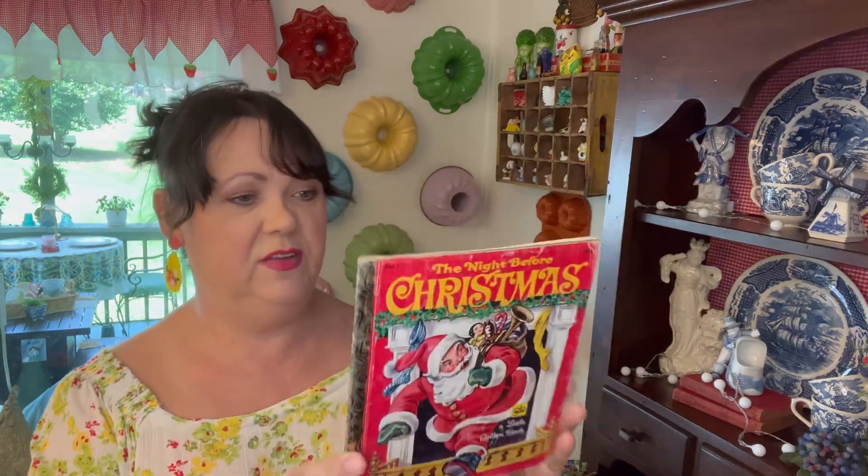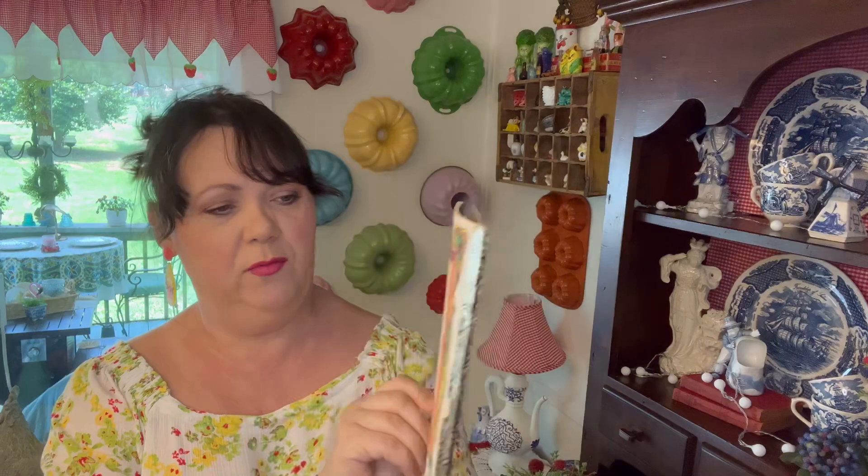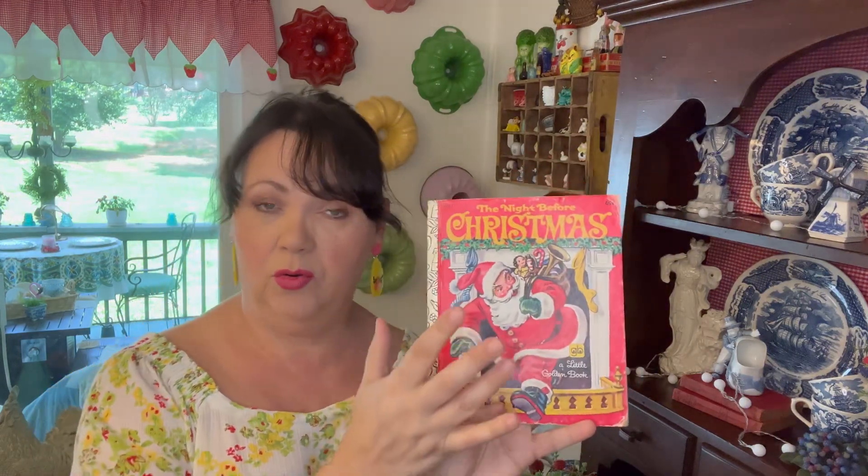And then this book I got for like 50 cents — just a vintage kids' Christmas book. The only problem is it's missing the back cover, but that's okay. I'm just going to use it. I have several older vintage retro-looking Christmas books like this that I'm just going to display together in a vignette of some kind.